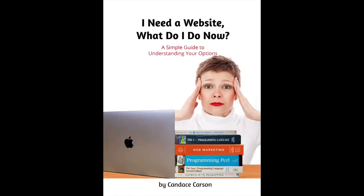Hi, I'm Candice. Welcome to Websites Made Easy with Candice. The tutorials in this series are based on my book, 'I Need a Website — What Do I Do Now?' If you'd like to follow along, you can purchase my book on Amazon.com.